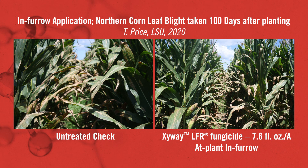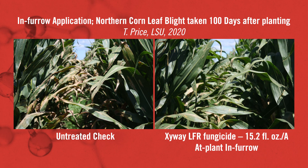Moving over to the first treatment — this was Ziway LFR at 7.6 fluid ounces. There is northern corn leaf blight in there, but it's nowhere near as advanced as the untreated check. It's kept it down low.